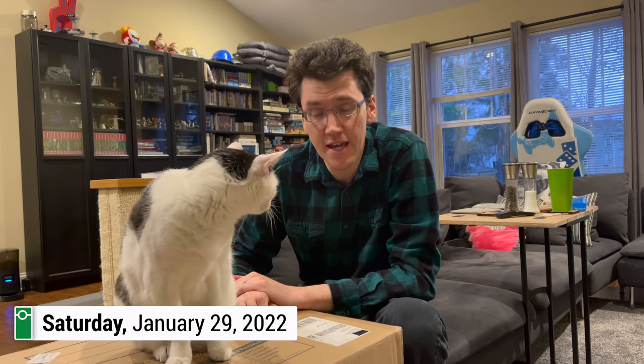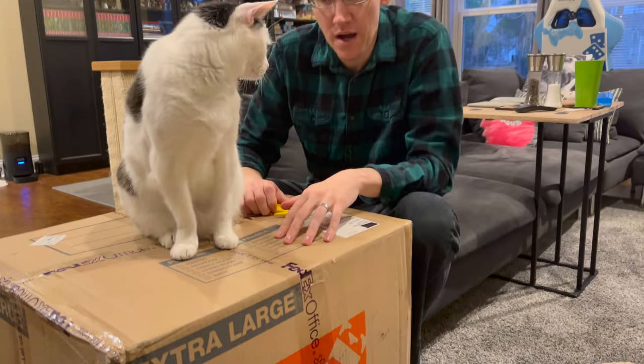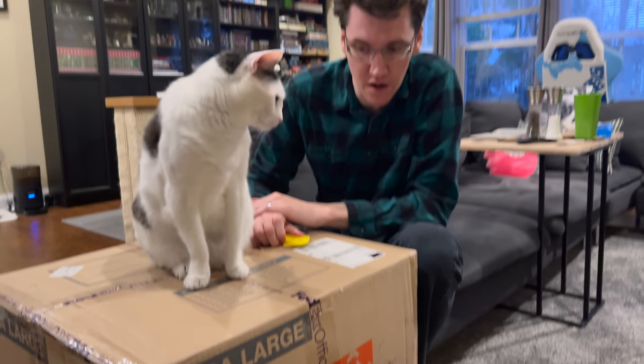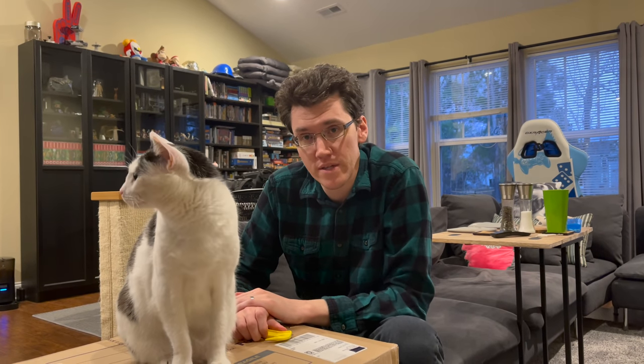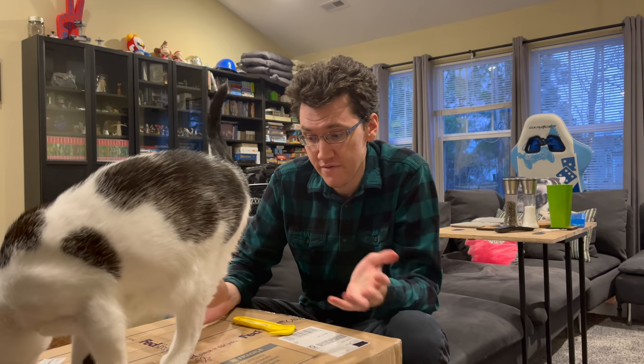Hello everyone and welcome to Saturday. Today we have got Kepler, but we've also got a box. This is a very large box and I do not know what is inside. This was sent to us from Sakraselka, who's a longtime viewer.